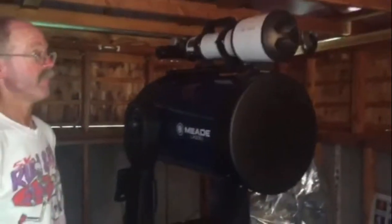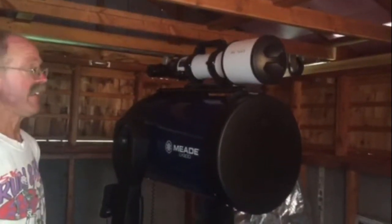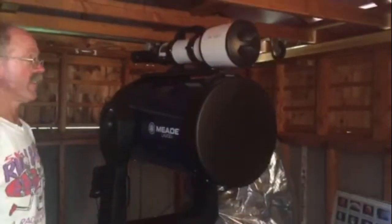So it's like two-in-one on the same mount. And this thing has GPS monitoring and stuff like that, right? It has a GPS so it can set the time, date, and location so the computer knows where to point when you tell it where to go. That's neat.